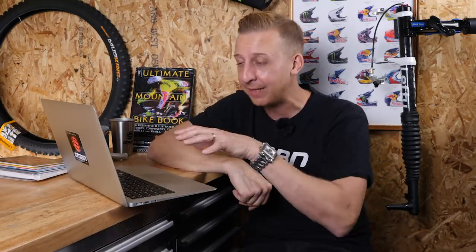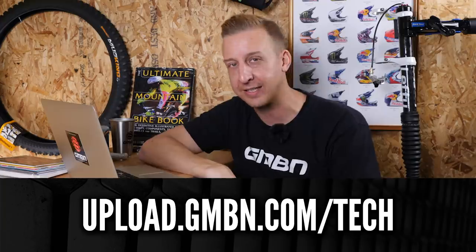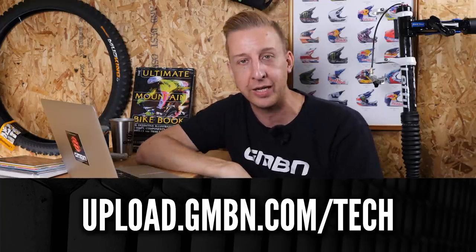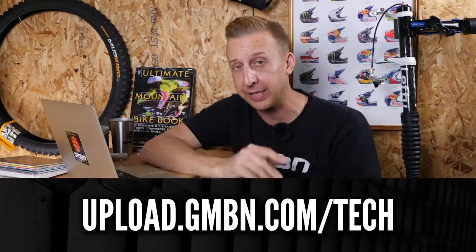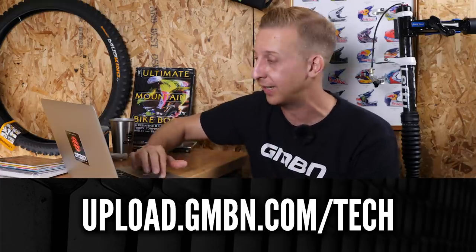Now it's time for Rewind, which is our retro section of the show. If you have anything retro — old photos of you racing a bike, random bits of kit lying around, perhaps a magazine collection, any stuff like that — take some shots of it and send it in. The uploader link is right there at the bottom of the screen. Just make sure you tell us all about yourself and the things you're sending in.